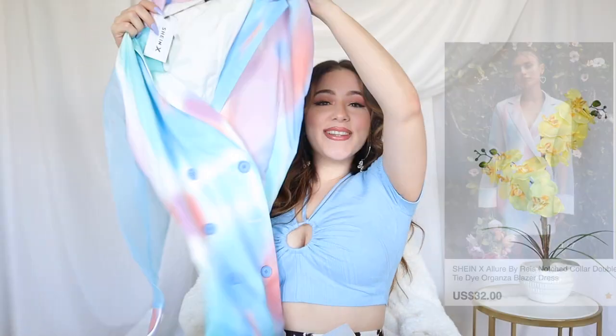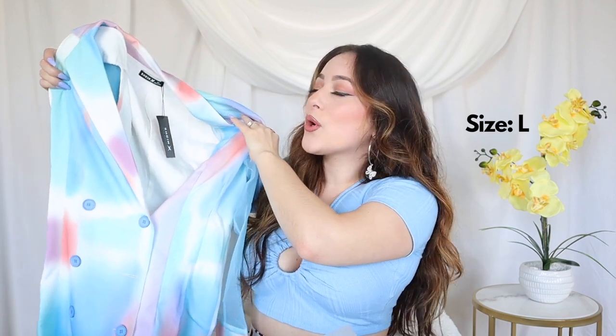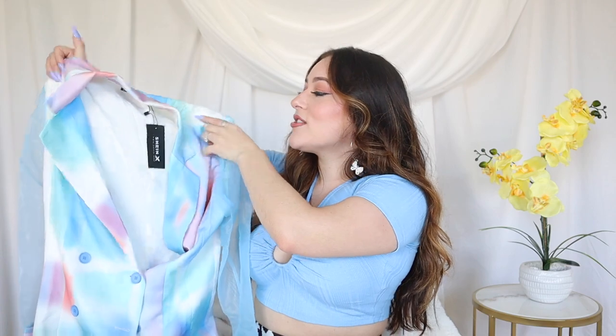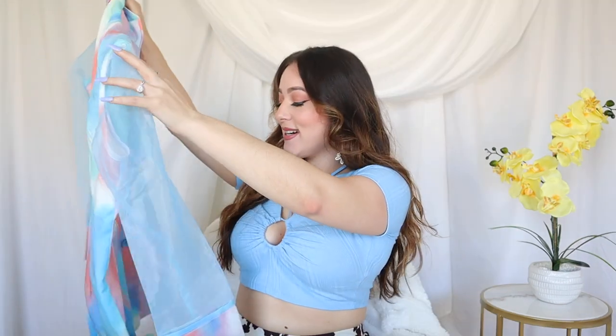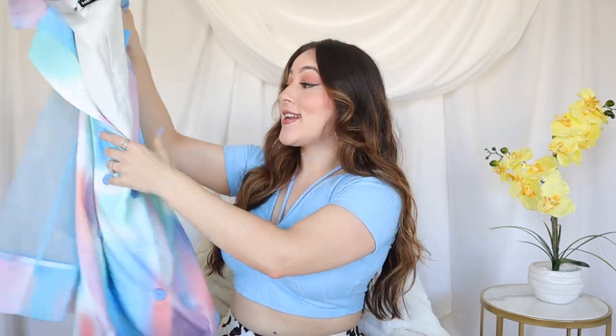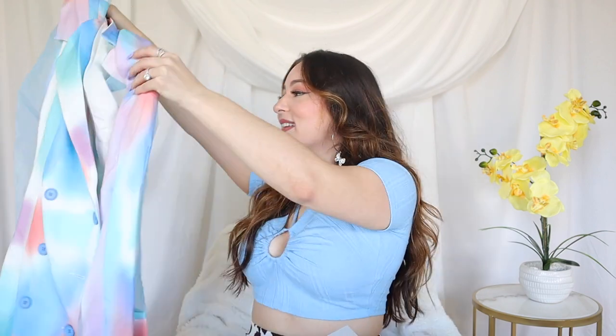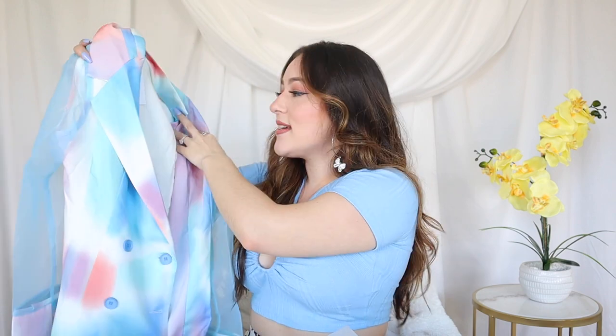Up next I actually got this from one of their collabs, SHEIN X, which I love because they work with up-and-coming designers. It was a little bit more than what I usually pay for something at SHEIN, but I thought it was worth it to support the designer. This is the back of the blazer — she doesn't have any pockets but she is stunning. She has a little shoulder pad moment and the buttons are nice. I love this — I'm gonna try to wear this as just a dress with nothing under.